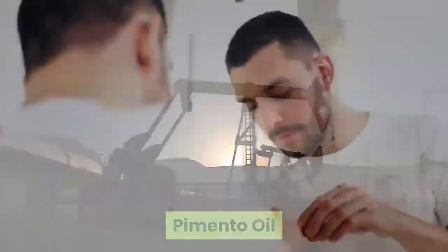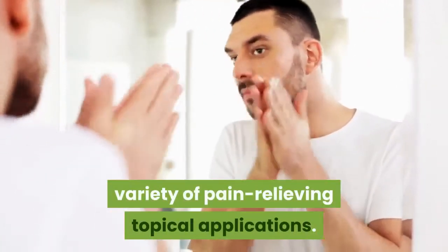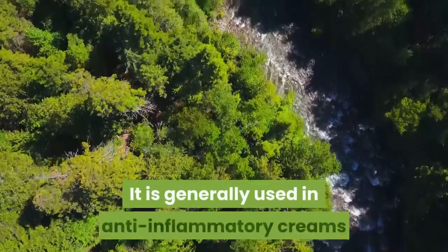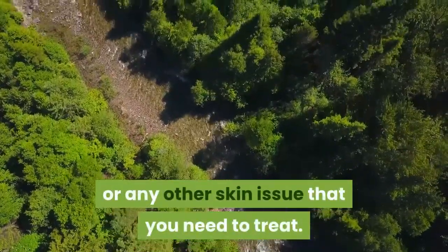Pimento oil — Calypso bulbosa. This oil is used for a variety of pain-relieving topical applications. It is generally used in anti-inflammatory creams and can be used topically for burns or any other skin issue that you need to treat.